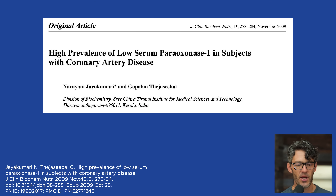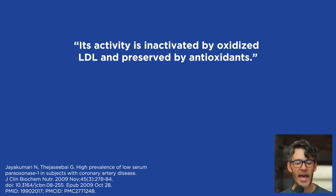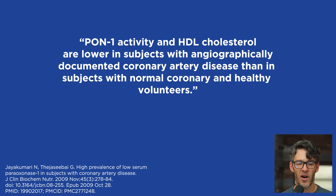Another study published in 2009 in the Journal of Clinical Biochemical Nutrition Research, titled 'High Prevalence of Low Serum Paraoxonase 1 in Subjects with Coronary Artery Disease,' found that the mechanism by which PON1 influences vascular disease risk is not yet fully known, but its activity is inactivated by oxidized LDL and preserved by antioxidants. This study found that PON1 activity and HDL cholesterol are lower in subjects with angiographically documented coronary artery disease than in healthy controls.